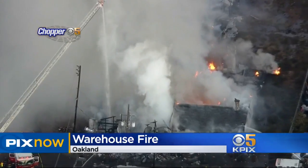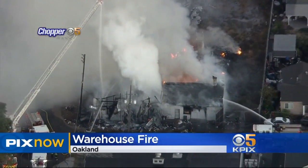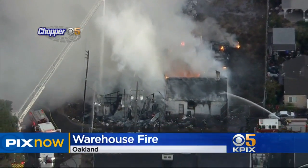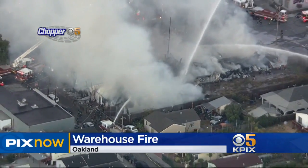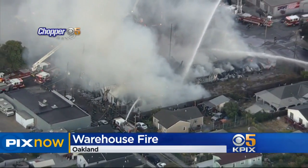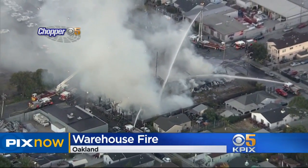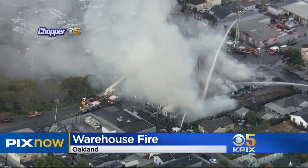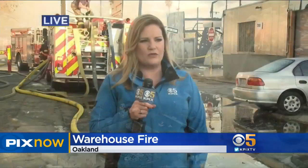I spoke with the owner of the warehouse — actually he was renting the warehouse — and it was for a business called Masker Painting. He said the building was mainly a wooden structure that they had then encased in metal. He said they were in the process of moving out, which is the good news, but they still did have some stuff in there: a lot of latex paint, some dirty water that they had used in their painting endeavors, and a lot of records for the business.